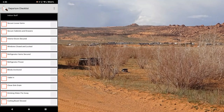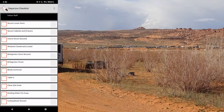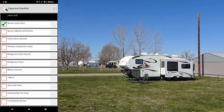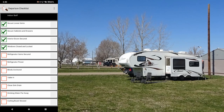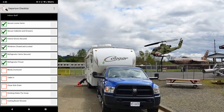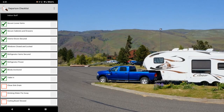This is what I have edited for our personal checklist. Number one we have indoor stuff — this is basically what Ann usually does because she does the indoor stuff while I do the outdoor stuff. Items include: secure loose items, secure cabinets and drawers, interior door secured, windows closed and locked, refrigerator items secured. For refrigerator power, sometimes we have it off, sometimes we'll power it via an inverter while we're driving, depending on solar power or whether I'm going to run the DC to DC charger.